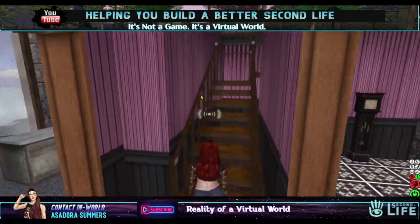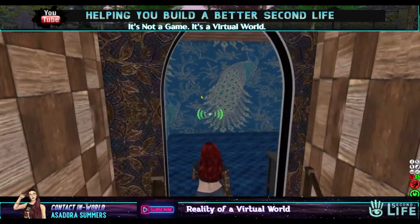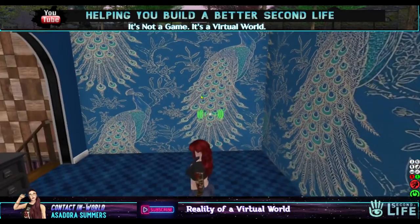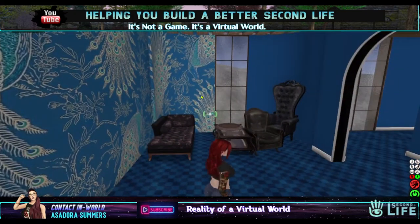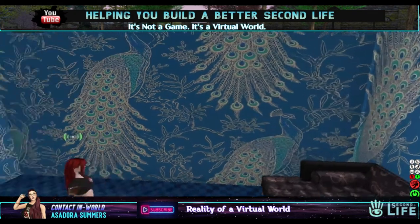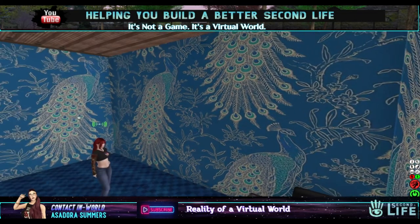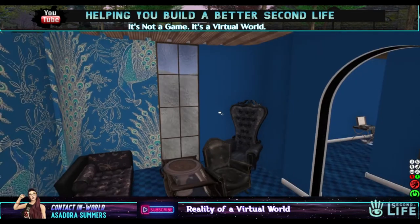We'll go up the stairs, look at the peacocks — oh, that's so beautiful! I love that texture. So I think what I'll end up doing is just doing this wall, leaving the peacocks on this wall, and making that one blue and then that one blue as well. It's upside down anyway.